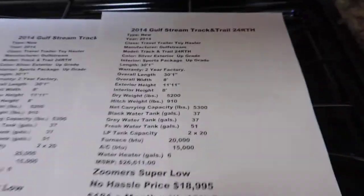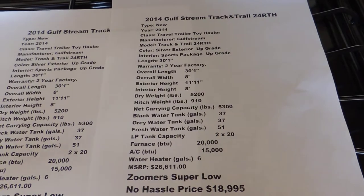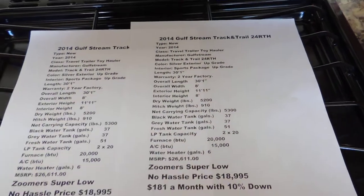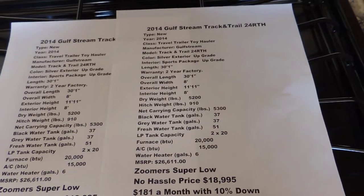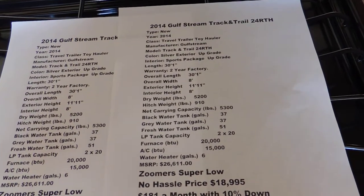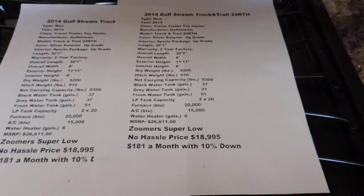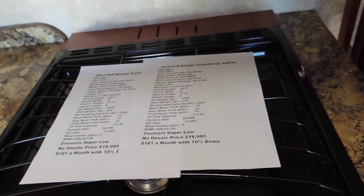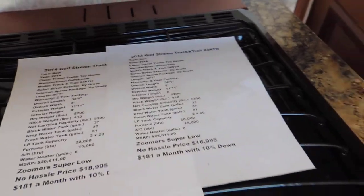Central air runs throughout this unit front to back. This unit is 5,300 pounds dry weight, with a 37-gallon black water tank, 37-gallon gray water tank, and 51-gallon freshwater tank — meaning you can camp longer without worrying about refilling or dumping. The unit is 30 feet 1 inch bumper to bumper, sports package upgrade, MSRP $26,611. We have it at a super low price of $18,995 — that's $181 a month with 10% down.